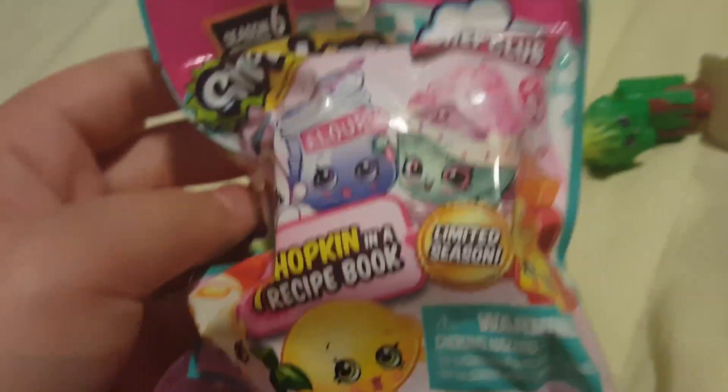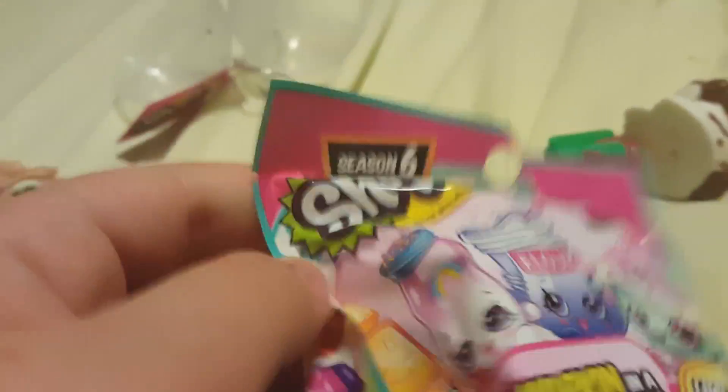Okay, so we have another one. One pet — because of one Shopkins and one book recipe. Limited season — this is limited. Alright, let's open this already. It's kind of hard to do with one hand. I got a pink one last time, but I didn't show you these like that.